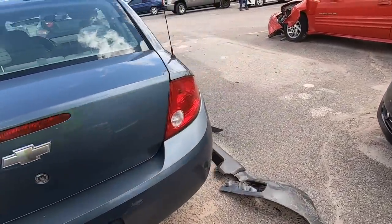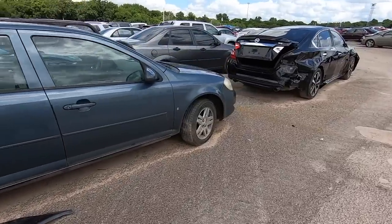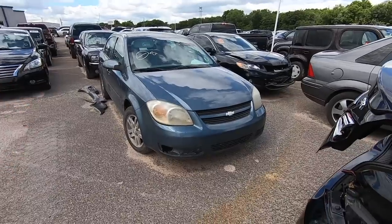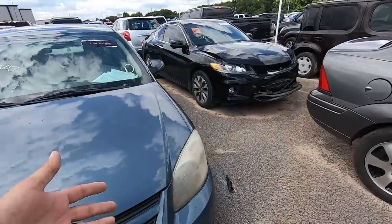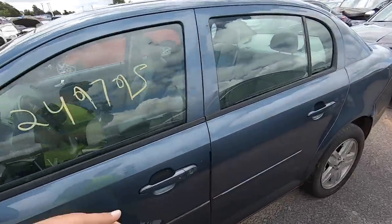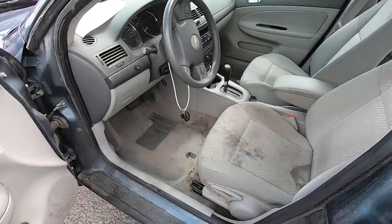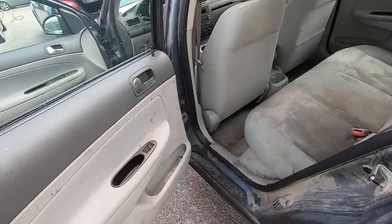I'm honestly surprised — it really doesn't look bad for a quarter-million-mile Cobalt. These cars are actually built kind of as disposable cars, meant to be used and then gotten rid of. They're great little commuter cars, but to see one with a quarter million miles that still looks to be in pretty good condition and still runs — I'm impressed.